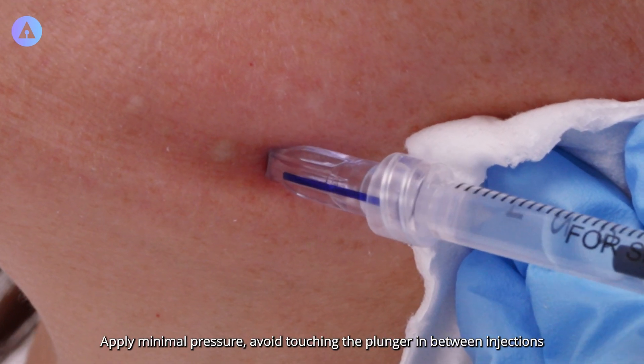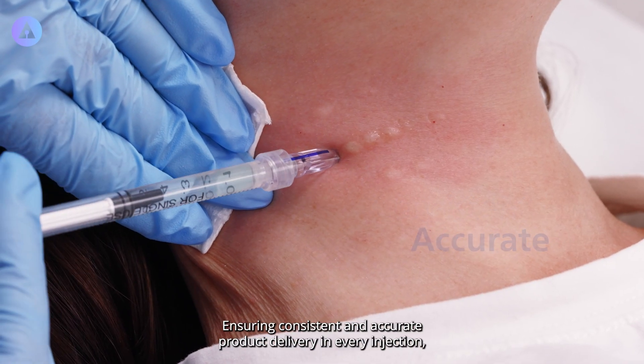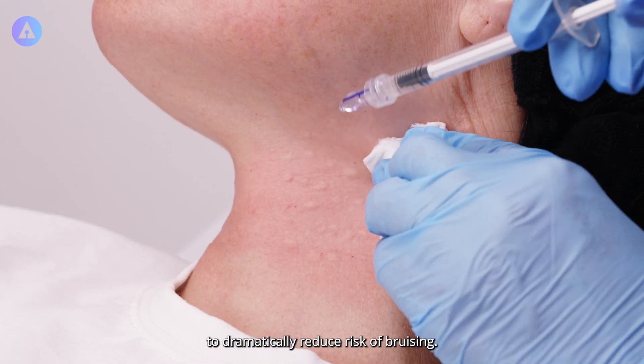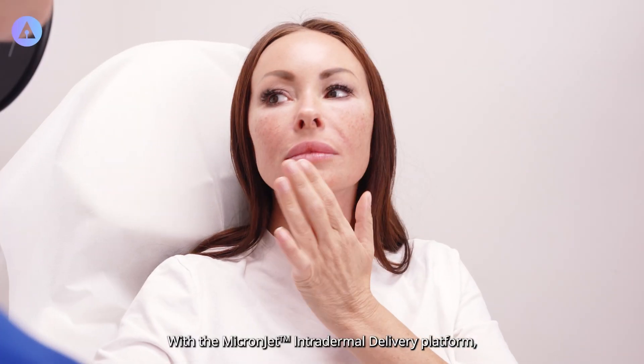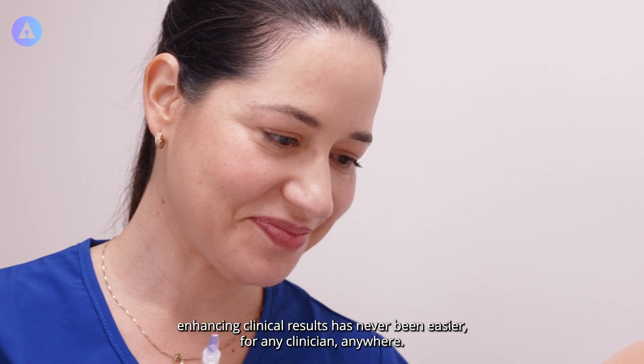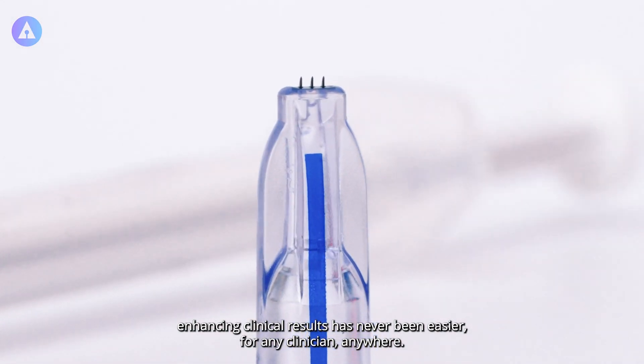Avoid touching the plunger in between injections, ensuring consistent and accurate product delivery in every injection to dramatically reduce the risk of bruising. With the MicronJet intradermal delivery platform, enhancing clinical results has never been easier for any clinician anywhere.